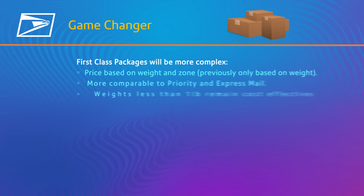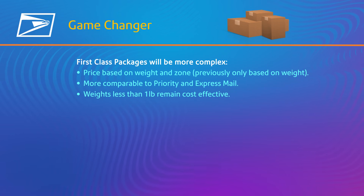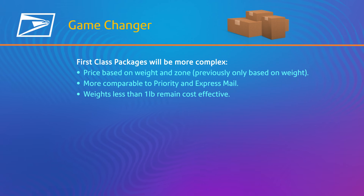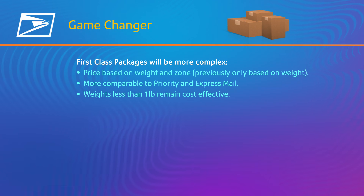Watch out, there's a game-changer this time. The pricing of first-class packages will be influenced by the zone, unlike the earlier solo weight factor. So pricing may increase depending on zone, but weights less than one pound remain cost-effective.